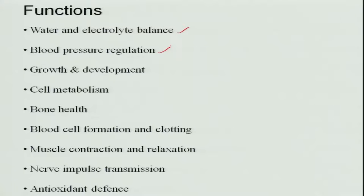The functions that major minerals carry out include water and electrolyte balance and blood pressure regulation — only if water and electrolyte balance is properly maintained is blood pressure regulated. They are also important for growth and development, cell metabolism, bone health, blood cell formation and clotting, muscle contraction and relaxation, nerve impulse transmission, and antioxidant defense. These are general functions; each mineral may have a specific function among these.